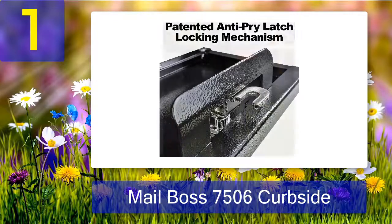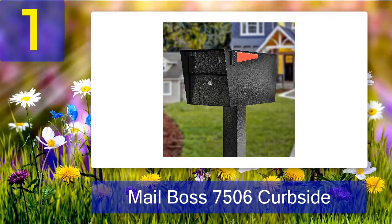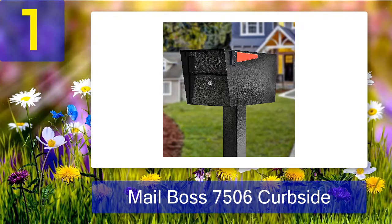Users will get three keys with this theft-proof mailbox as well. It's a godsend for my needs as I constantly lose things, making the backup keys a necessity. Plus, these keys are well-crafted and built for regular use.